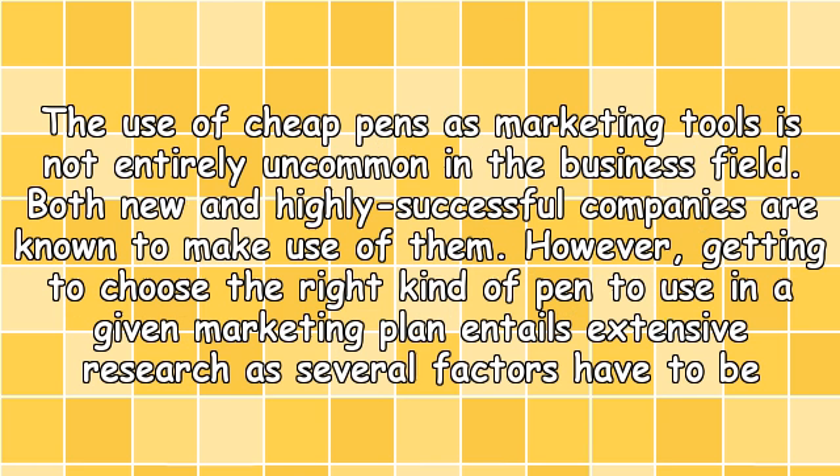The use of cheap pens as marketing tools is not entirely uncommon in the business field. Both new and highly successful companies are known to make use of them. However, getting to choose the right kind of pen to use in a given marketing plan entails extensive research, as several factors have to be looked into.